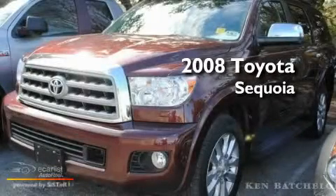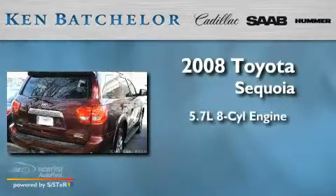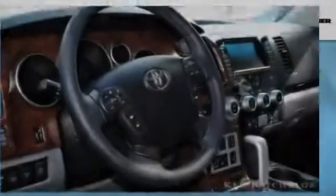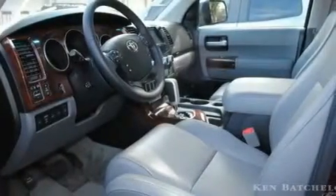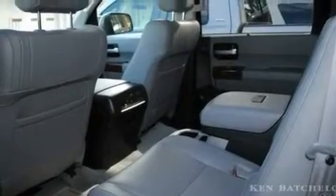This is a 2008 Toyota Sequoia. It features a 5.7 liter 8-cylinder engine and an automatic transmission. Its top features and packages include a sunroof, air conditioning with automatic climate control, a navigation system, and an in-dash CD changer, and a leather-wrapped shift knob.